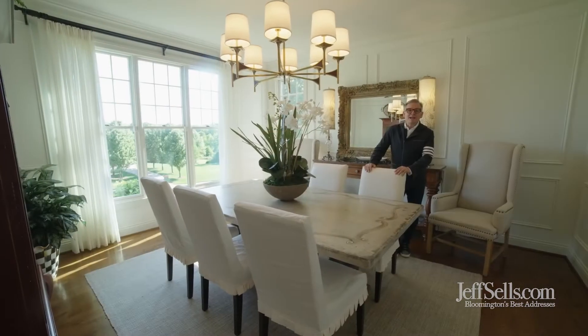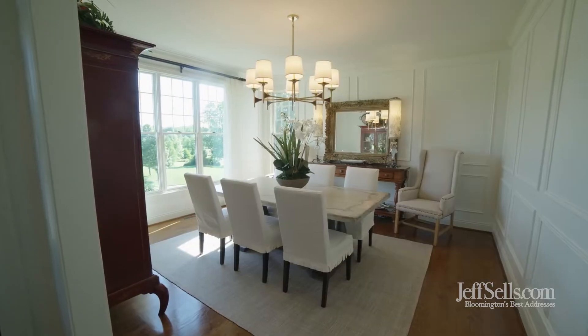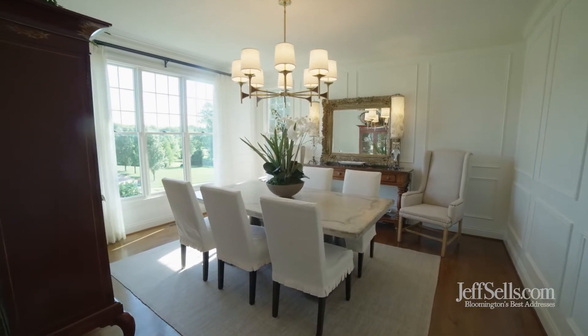The light and bright dining room is great for gatherings and it has a commanding view of the natural surroundings.